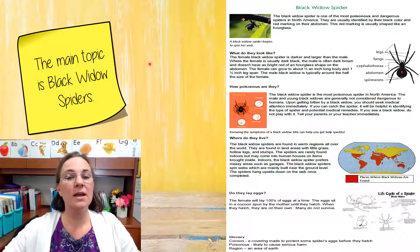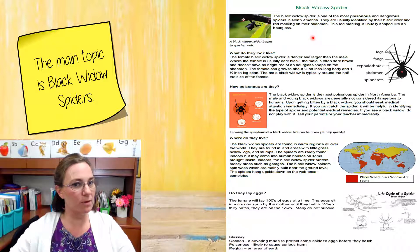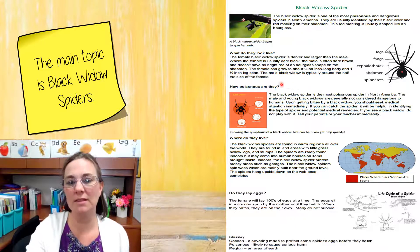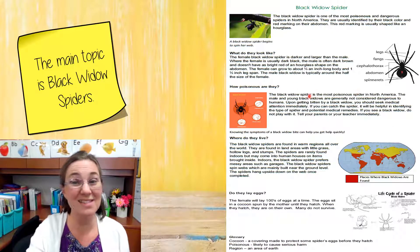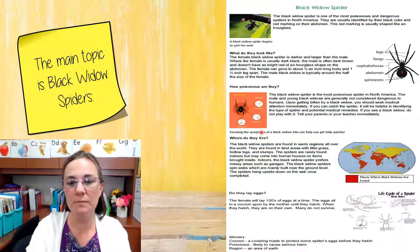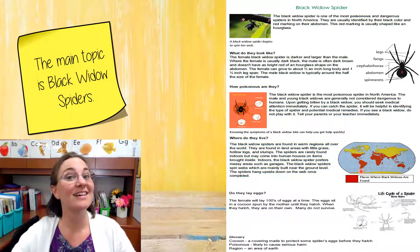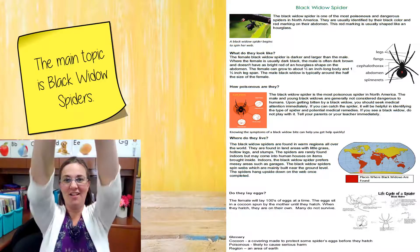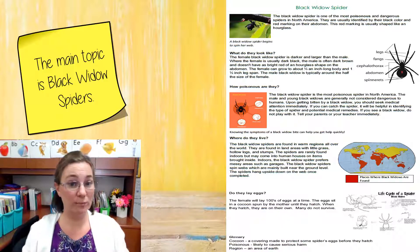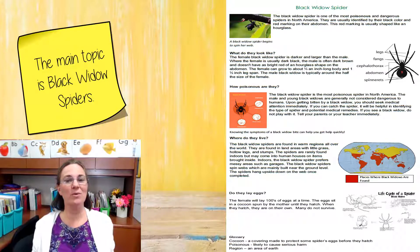Okay, are you ready? Let's think about the first section: What do they look like? Was that about black widow spiders? Lots of second grade hands going like this — great job. What about this section: How poisonous are they? Was this about black widow spiders? Lots of spiders crawling — great job. What about: Where do they live? Was that about black widow spiders? Love those little crawling hands — great job. Last section: Do they lay eggs? Was that about black widow spiders? Great job, my friends — yes, that one was about black widow spiders too.